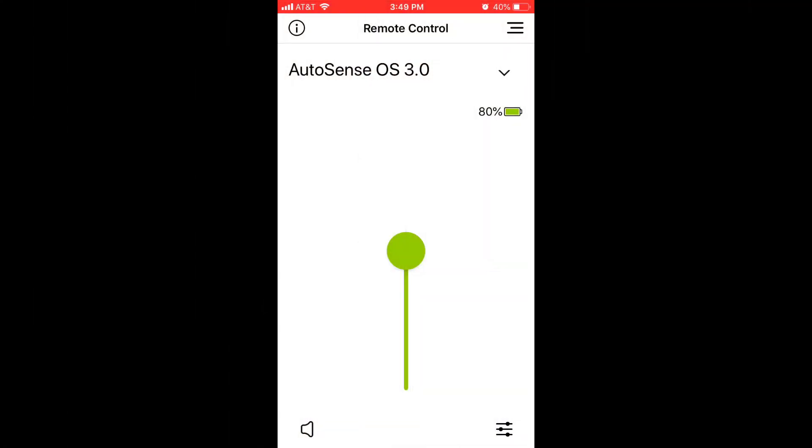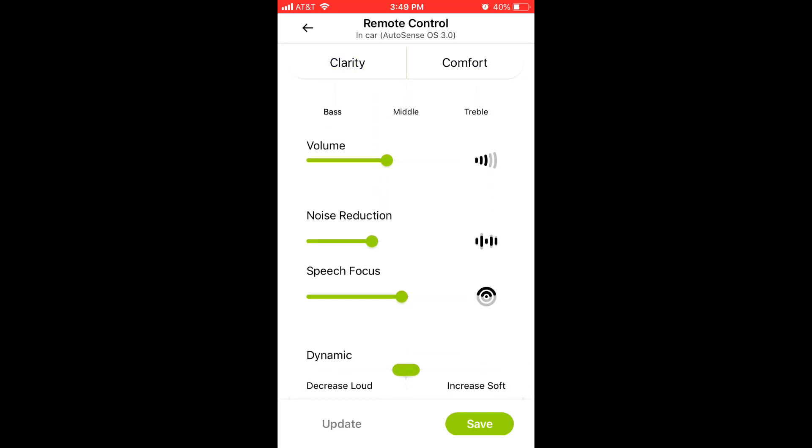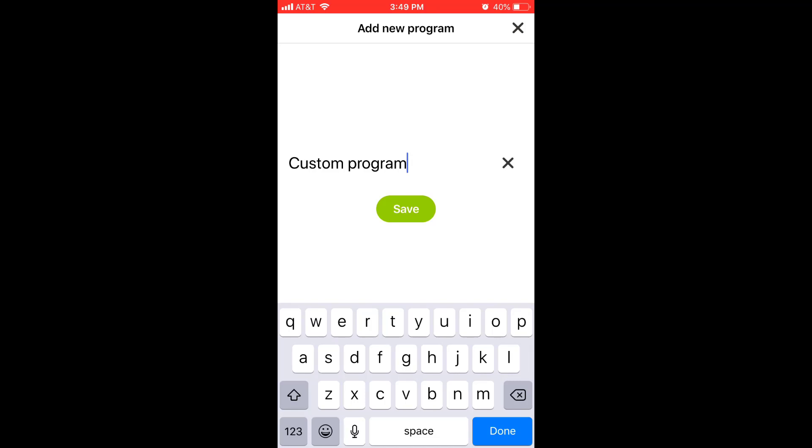On August 19th of 2019, Phonak is gonna be rolling out their new My Phonak app, which is gonna allow you to do a bunch of different things with your Marvel hearing aids that you haven't been able to do before. The new My Phonak app is gonna have more functionality — they're basically combining the My Phonak app with the remote app. You're gonna be able to make adjustments to the bass, the mids, and the treble, adjust the volume, make noise reduction and speech focus adjustments, and also adjust the dynamics of the hearing aid. You're then going to be able to save those adjustments as a personalized program so you can go back and use it whenever you want.